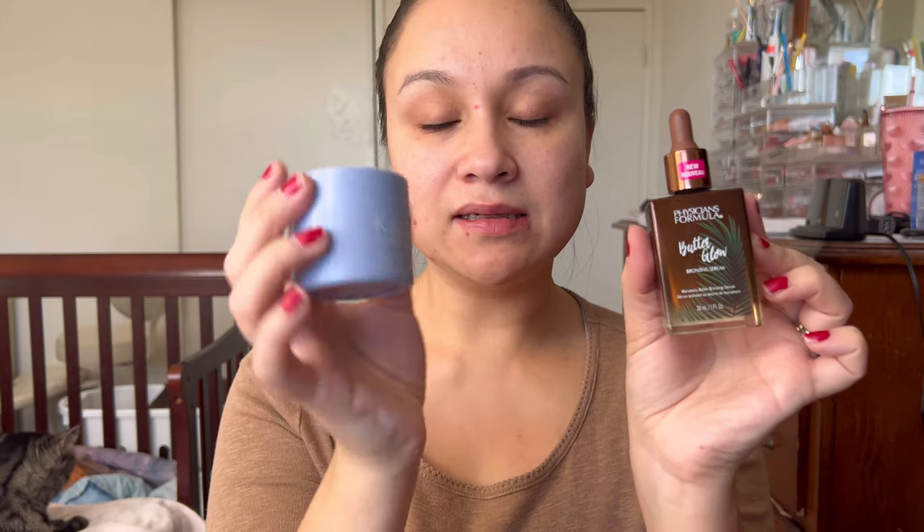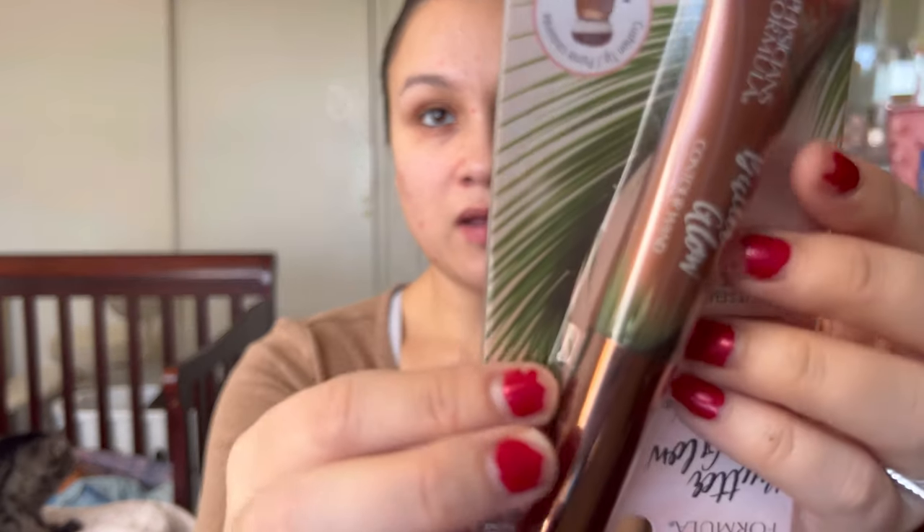It says you only need a couple of drops — you can mix it into your primer, moisturizer, or use it alone for a little glow and tint. I'm going to try it in this video mixed with my Kate Somerville moisturizer. The other item from Physician's Formula that I got was very intriguing.